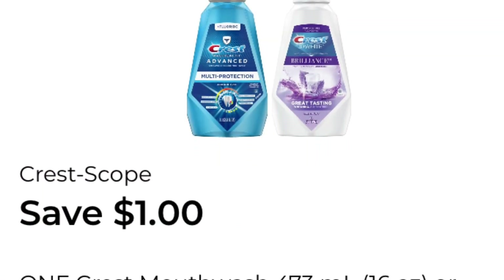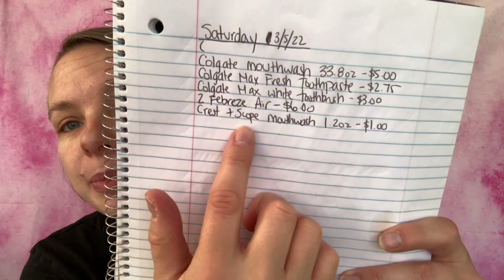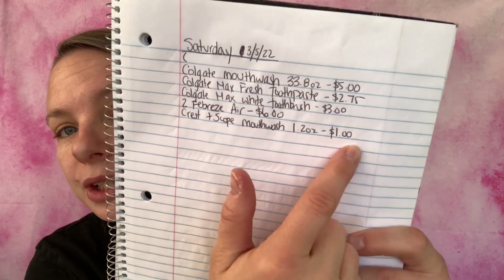The next coupon I'm going to be using is save one dollar on one Crest mouthwash — it says 16 ounces or larger, excludes trial and travel size, but it is attaching to the one-dollar item. It is the Crest Scope Classic mouthwash, original formula, 1.2 fluid ounces, and it is one dollar. I've added it to my paper list — Crest Plus Scope mouthwash, 1.2 ounces, one dollar — and I'm adding it to my in-app list.